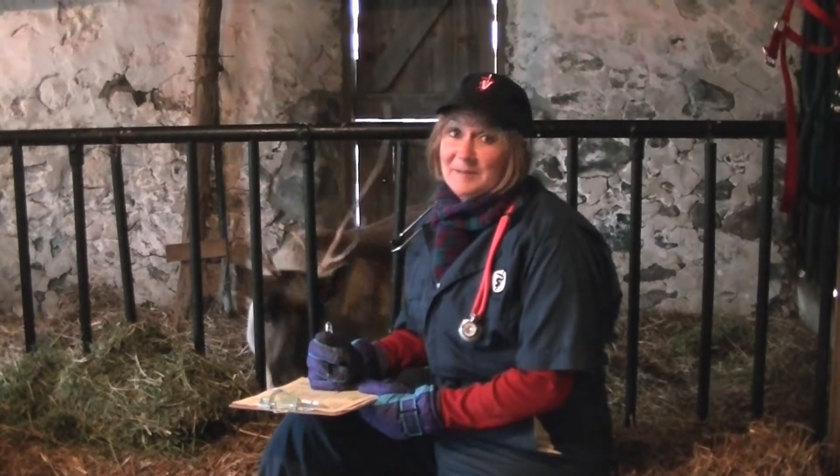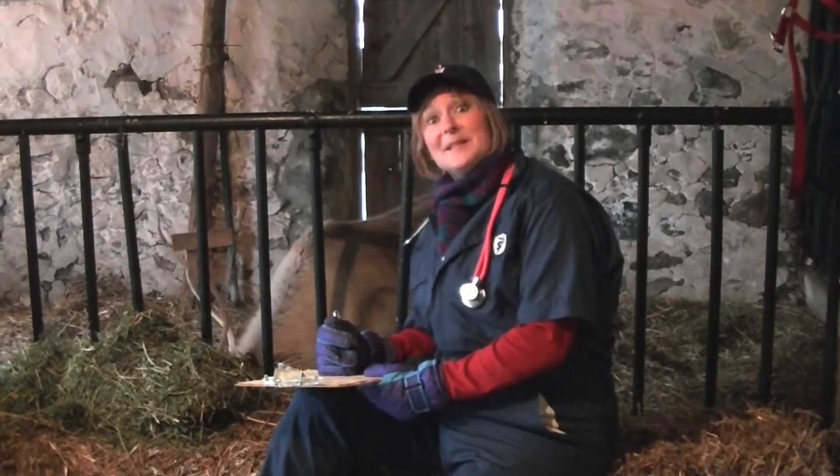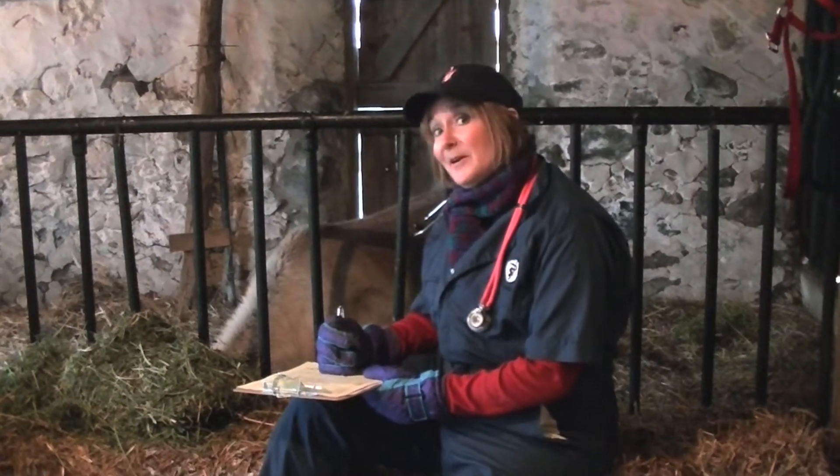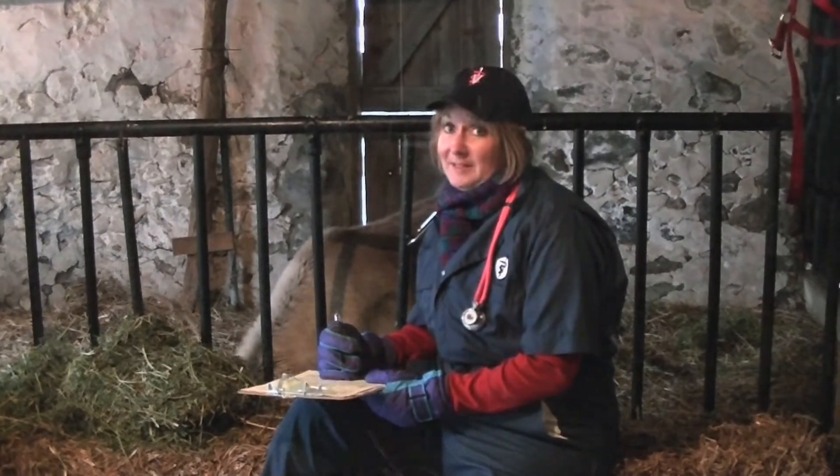Hi, I'm Dr. Renee Carlson, president of the American Veterinary Medical Association, which means I have the distinct honor of being Santa's veterinarian and checking out his reindeer before their big travels on Christmas Eve.